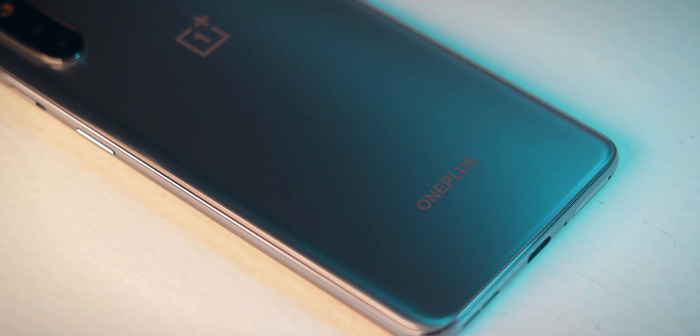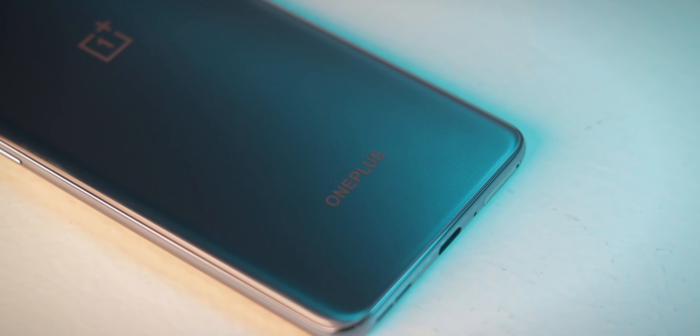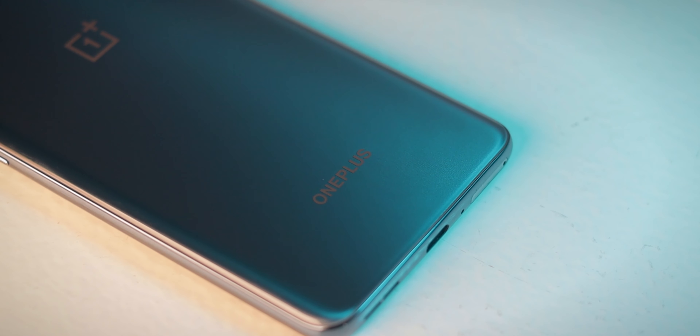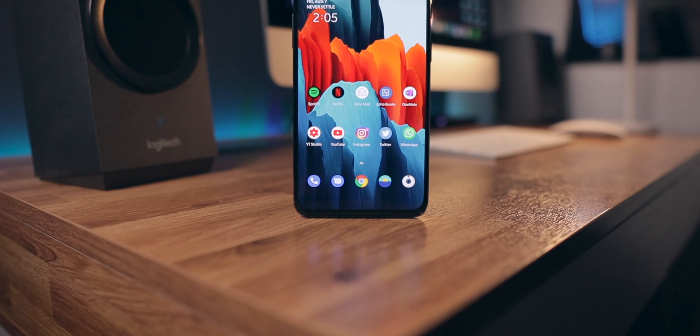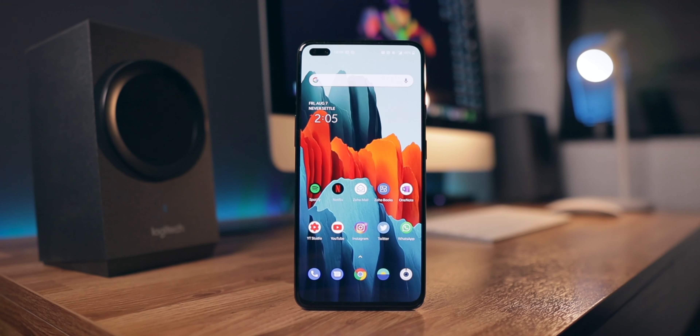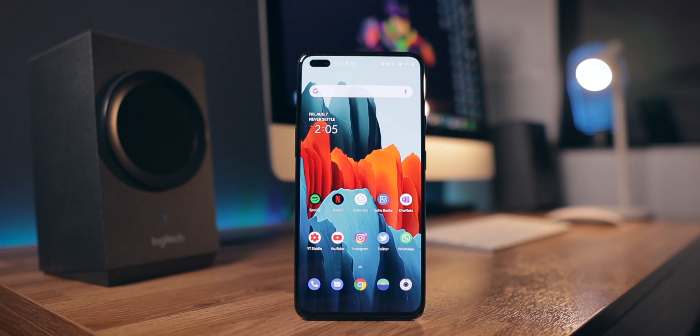The OnePlus Nord has a 4,100mAh battery and it does come with 30-watt fast charging, which is a good thing. I'll test out the battery life in the upcoming days — stay tuned for future videos. Overall, my first impressions are that the OnePlus Nord impressed me a lot. I'm really excited to use this phone and make more videos on it. If you liked this video, smash that like button and subscribe below. My name is Harsh Punjabi and I'll see you guys in the next one — bye bye.